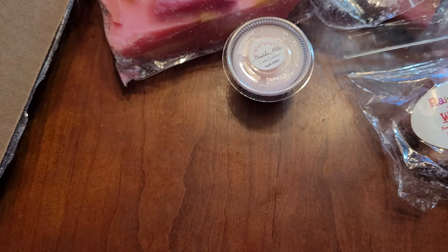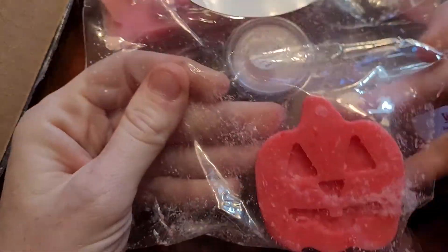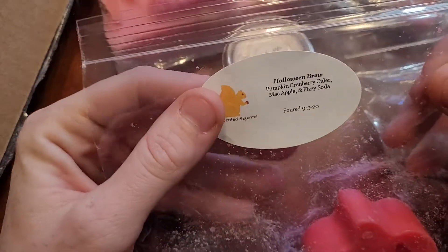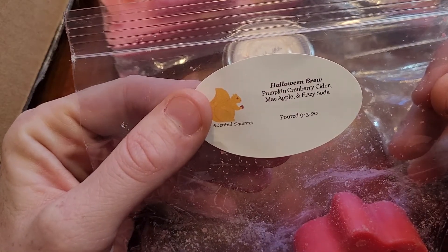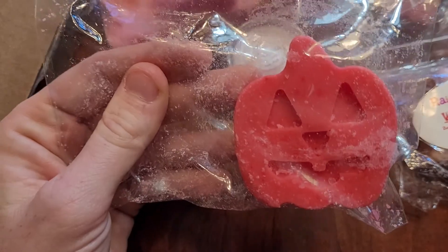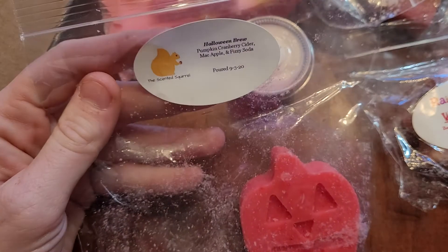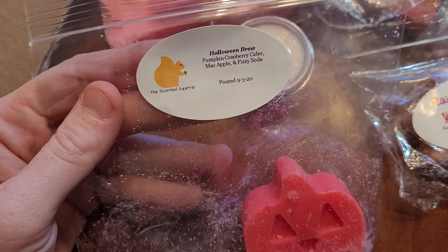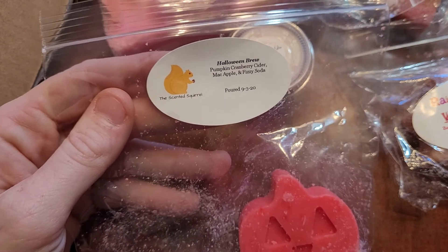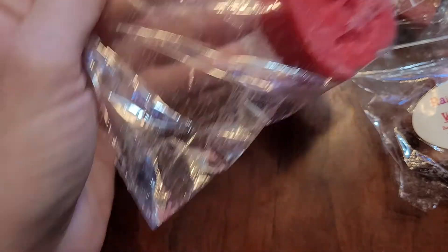I got one from The Scented Squirrel. I had a pumpkin sampler from her, so this is one of my winnings. This is Halloween Brew — Pumpkin Cranberry Cider, Mac Apple, and Fizzy Soda. This is so good. You can smell the fizz. I love fizzy scents. I just love the smell of effervescence. I had never purchased from her before. I do have a purchase stuck somewhere between the U.S. and Canada, so hopefully when it comes in I'll do that haul with you guys, but this one's fantastic.